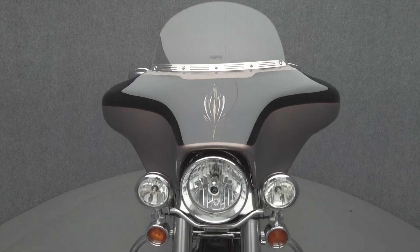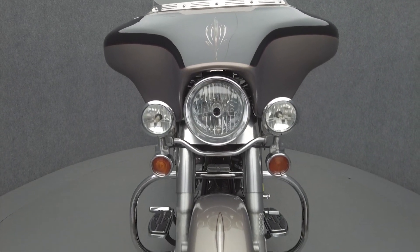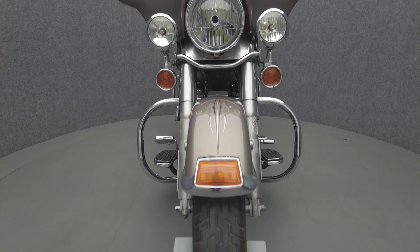The Heritage Softail Classic offers spoked rims, sculpted fenders, and a retro paint scheme. However, this vintage style is only skin deep, offering contemporary performance and handling.